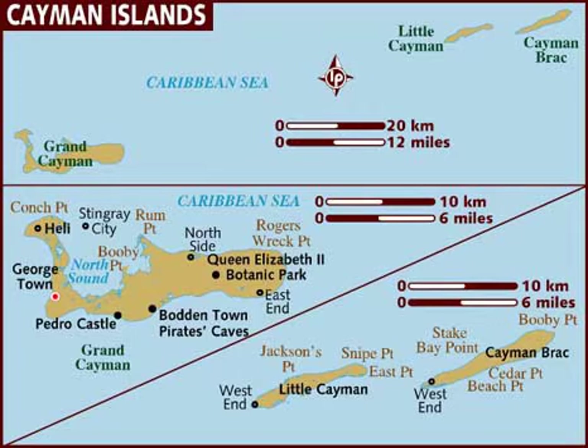Marine life around the island of Grand Cayman includes tarpon, silversides, French angelfish, and giant barrel sponges. A number of cetaceans are found in offshore waters. These species include the goose-beaked whale, Blainville's beaked whale, and sperm whale.